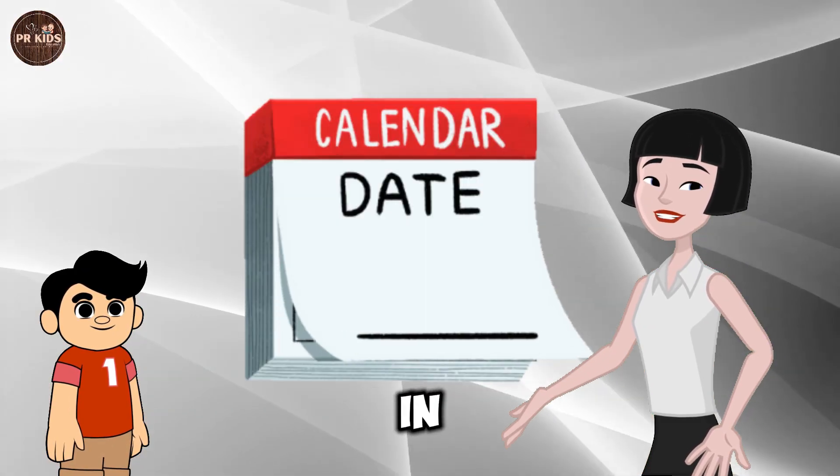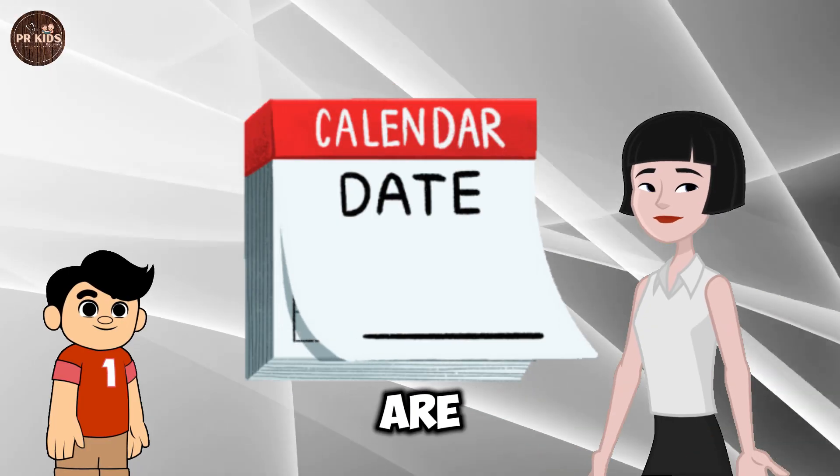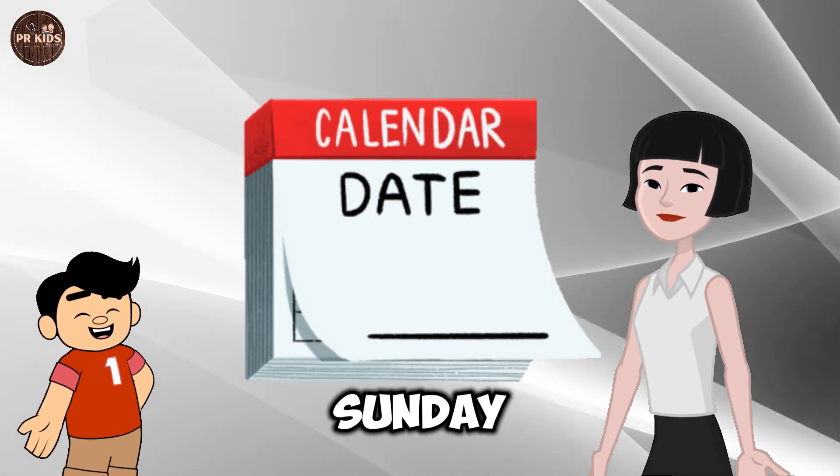This is the Number 7. Seven days in a week. There are seven days, like Sunday, Monday...